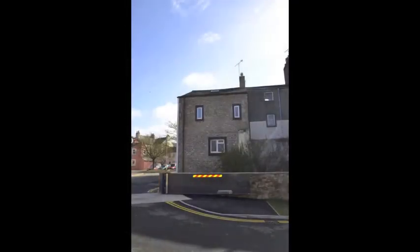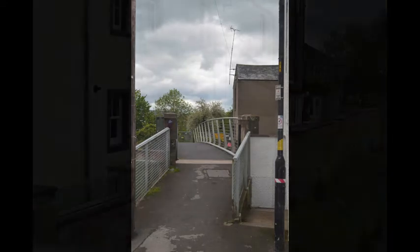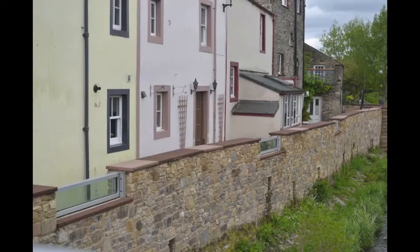Hi, my name is Joe March. I work for the Asset Performance Team at the Environment Agency, and I'm here today to give you a presentation and tour of the flood defences in Cockermouth. The scheme we've constructed contains flood walls, embankments, floodgates, stop logs, glass panels, and the self-closing flood barriers, which is what I'm going to talk about first.